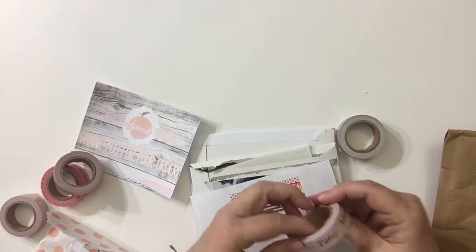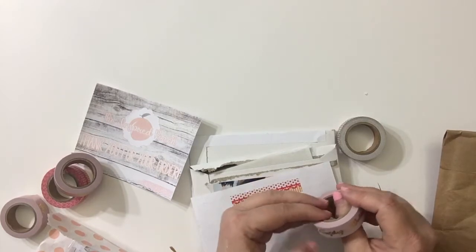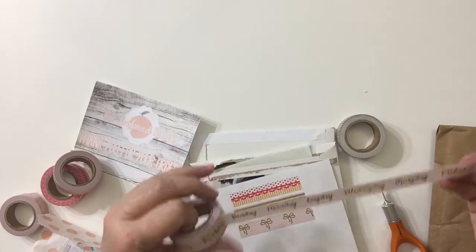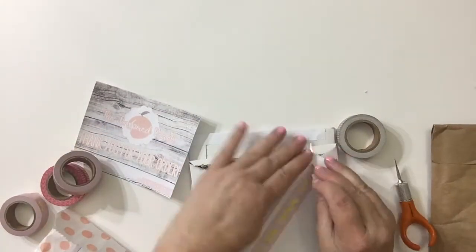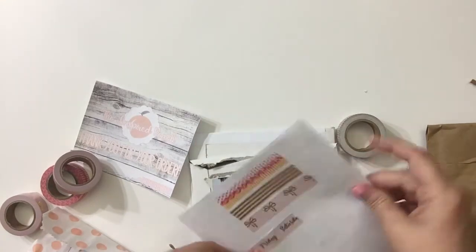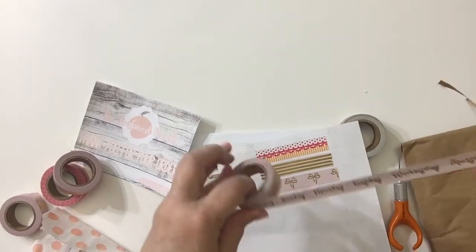And then I found this one that just had the different days of the week in it. See, it has Monday, Tuesday, Wednesday, Thursday, Friday, and Saturday. That is going to be neat — I can use this to do date covers on the spread.